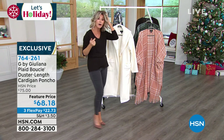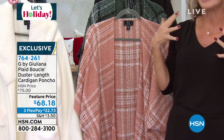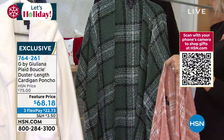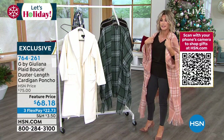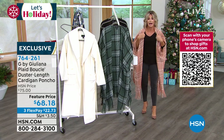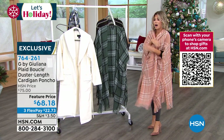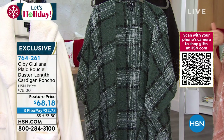Now we're going to move on to a poncho in that beautiful boucle — just like we were talking about with the scarves. You know how expensive boucle is. This is not like a regular poncho that's heavy and just one piece you put over your head. This is a beautiful, ladylike poncho. If you're gifting, one size fits absolutely everyone — you don't have to worry about sizing. Look at the drape and the drama for $68.18, done in boucle. Not heavy, not bulky — it's beautiful, soft, and kind of snuggly.